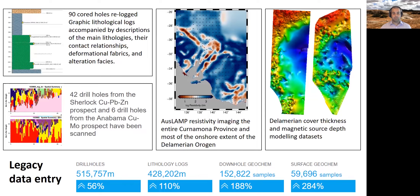Accompanying all of this was a huge amount of work by the database team of the Geological Survey of South Australia in updating the legacy data availability — getting drill holes, lithology logs, geochemistry, as well as surface samples out of envelopes and freely available through SA Geodata and SARIC.